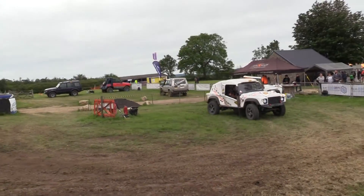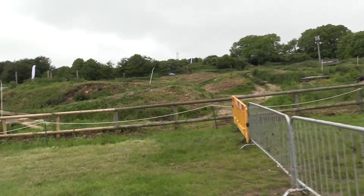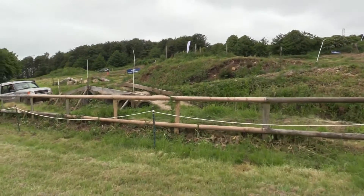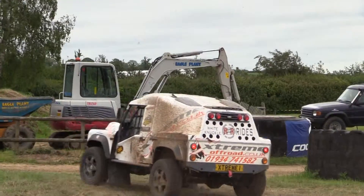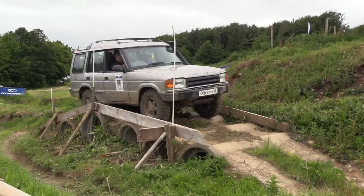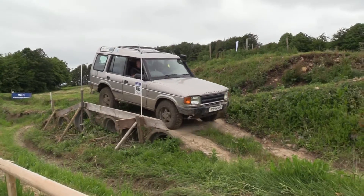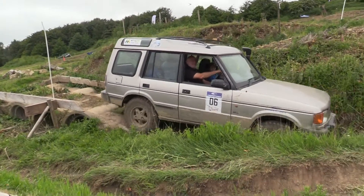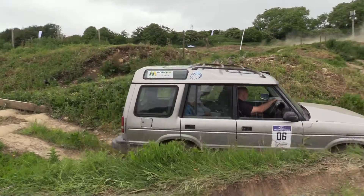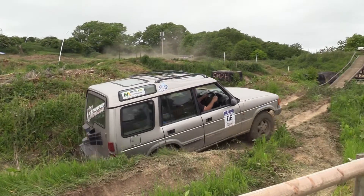Land Rover Discovery coming through here. There's another Land Rover Discovery there — that's the Discovery 1 with a facelift, you can tell.